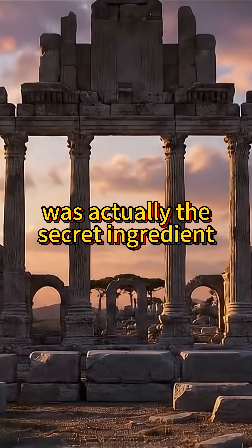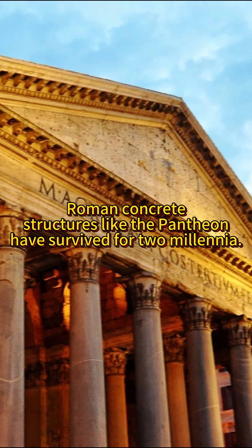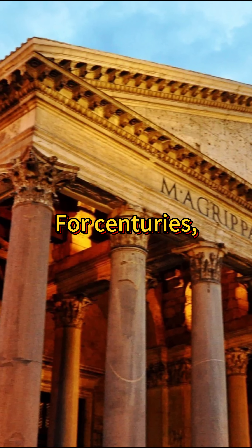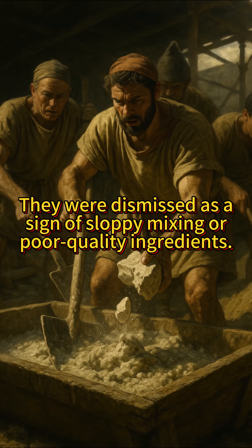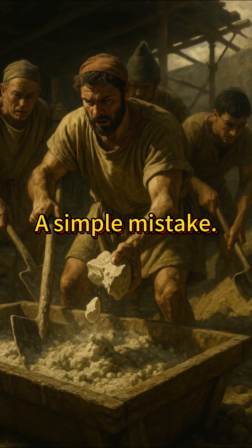A simple flaw was actually the secret ingredient that explains why Roman concrete structures like the Pantheon have survived for two millennia. For centuries, historians were puzzled by small white chunks found embedded in the ancient material. They were dismissed as a sign of sloppy mixing or poor quality ingredients — a simple mistake.